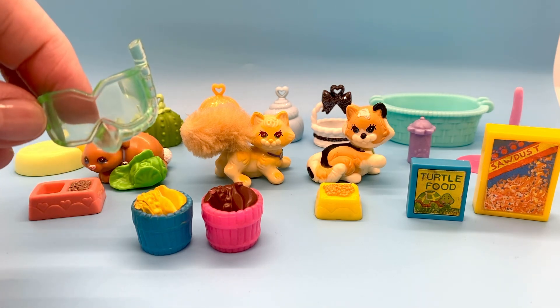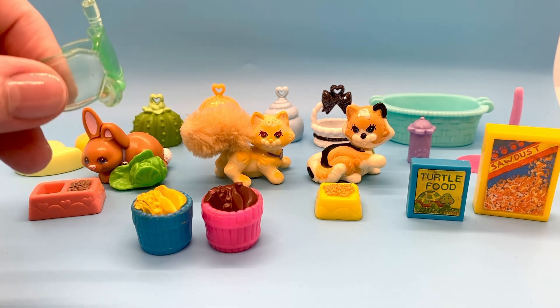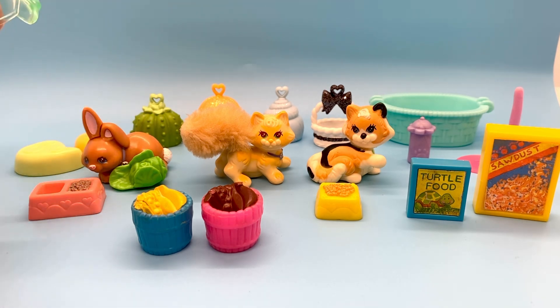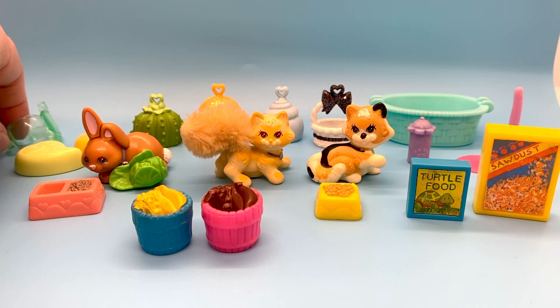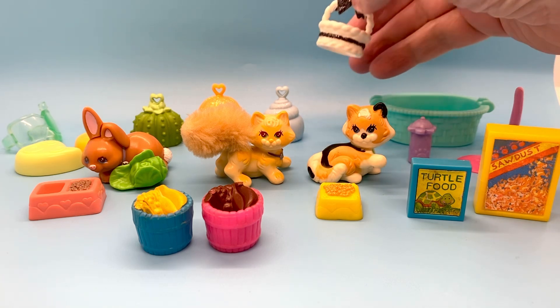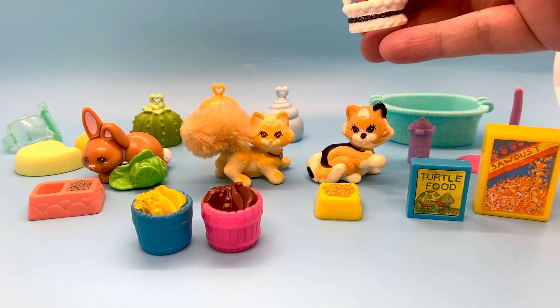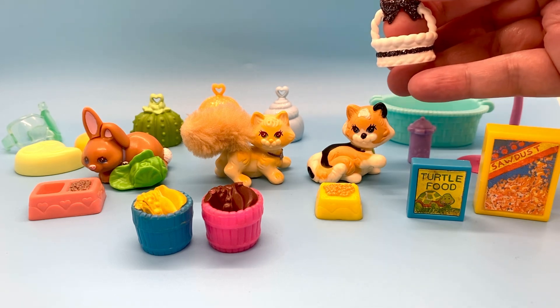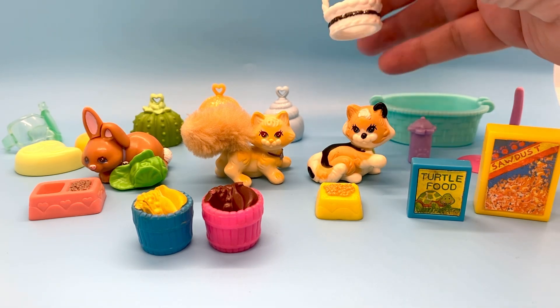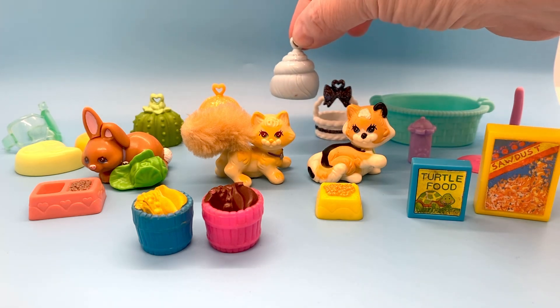Here is a green see-through goggle mask that came with one of the LPS pets — I haven't been able to figure out which one at this point. And then here in the back, these sparkly habitat tops. These came with the Teenies Rainbow LPS pets. I just have the tops — this blue one.